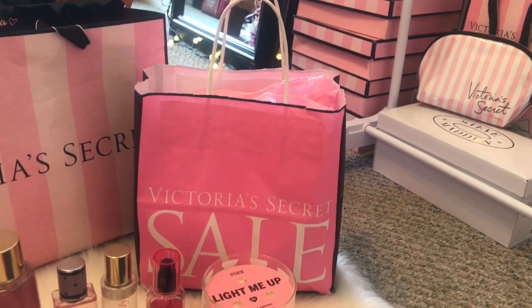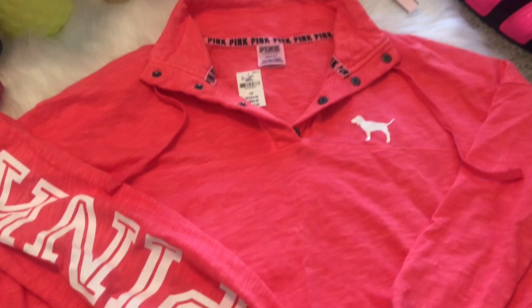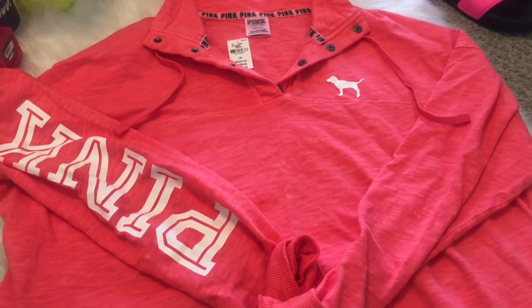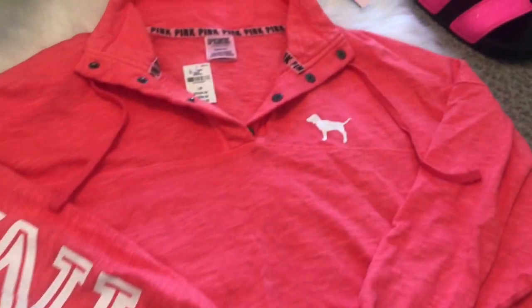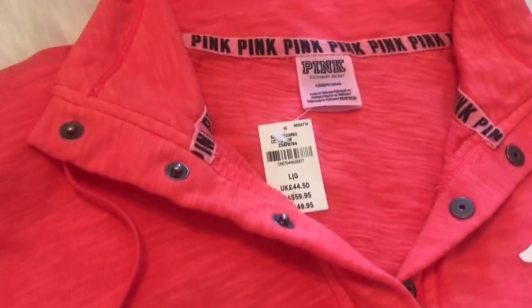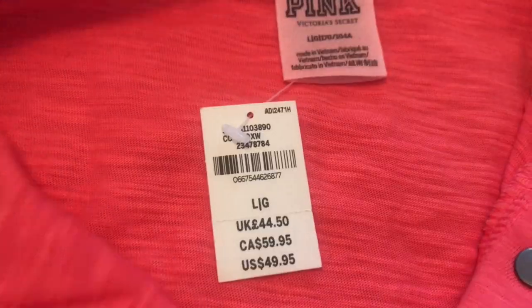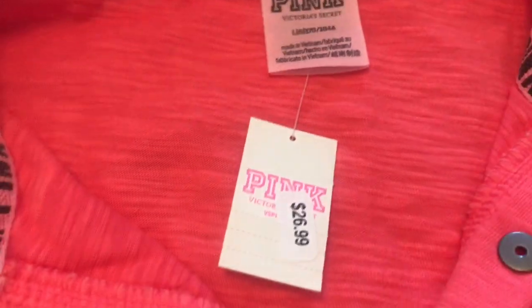Moving on to the Victoria's Secret semi-annual sale bag — I picked up this adorable hoodie. It's a quarter-button-up pullover sweatshirt, it's super cute. It's cropped, it has pink going down one sleeve, and it has the little dog on the front. The back is just plain and it has pink written around the inside of the neck. It's in a size large. The original price for this shirt was $49.95, but I got it on sale for $26.99.